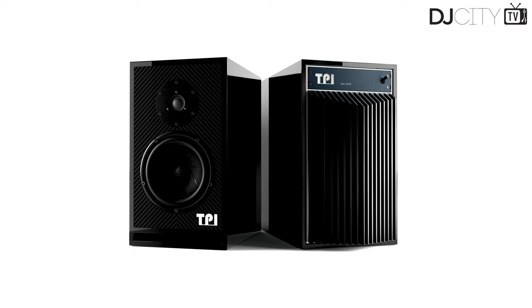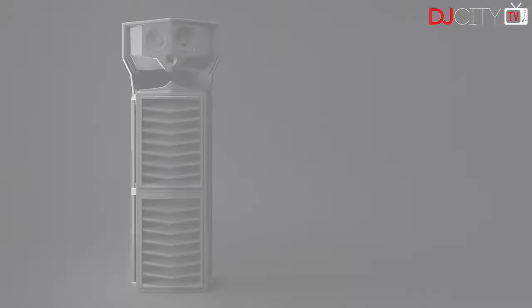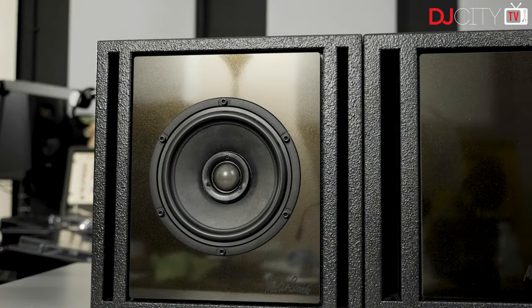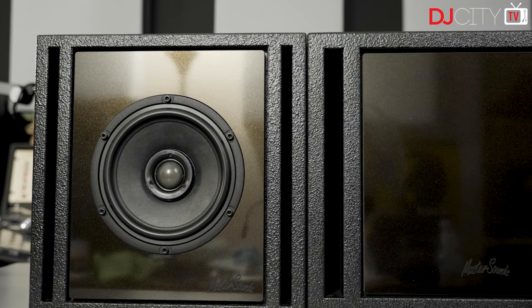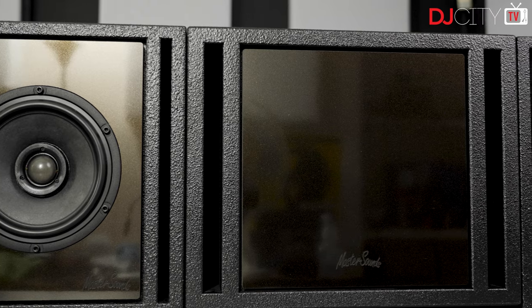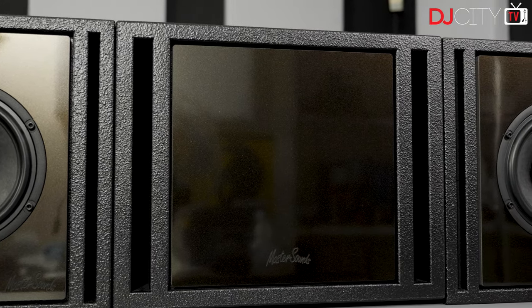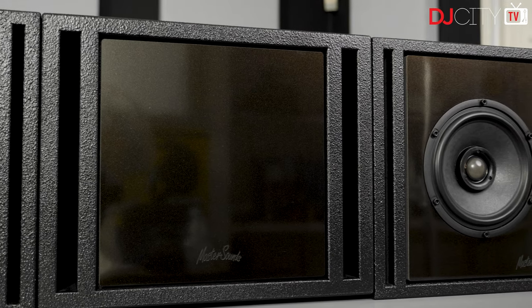Back in 2019, they unveiled a new collaboration with TPI, another British manufacturer who make extremely high-end speakers covering everything from reference monitors to huge club stacks. Working together, Master Sounds and TPI released the Clarity audio system, designed to offer extremely high levels of audio fidelity for, as they say, home hi-fi, studio, and DJ monitoring environments. The system comprised two Cube Six speakers, a Sub Eight subwoofer, and a separate amp — the PM 160 power module.